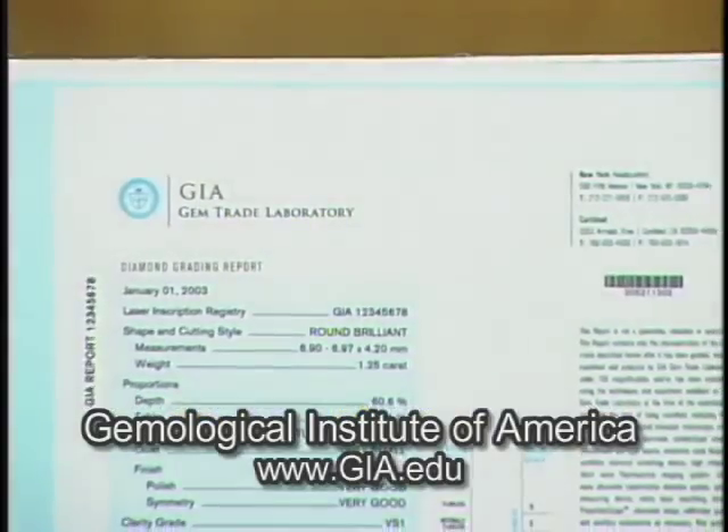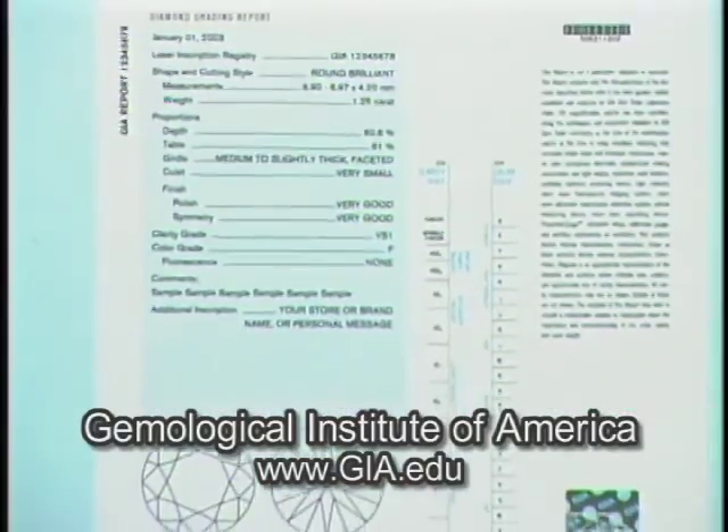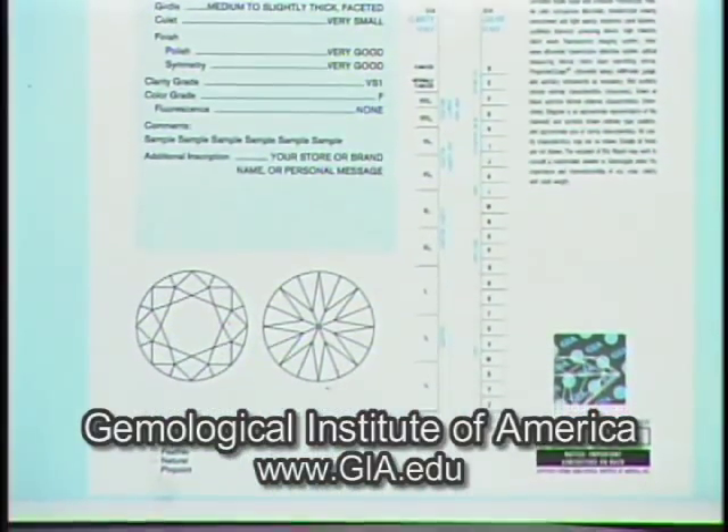All of these characteristics are represented in grading reports, such as this one that we issue from the Gemological Institute of America. With the report, you're assured of the quality of the diamond and have the information matched to that particular stone. The price you're going to pay for a diamond is based on the mixture of those four ingredients.